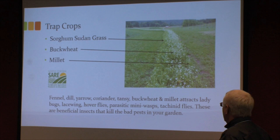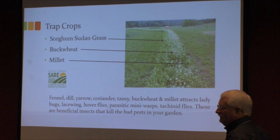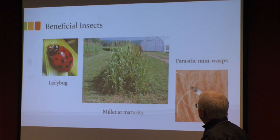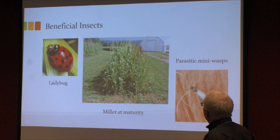These are the good bugs that kill all the bad bugs, and Dr. Pinheiro is going to address identifying them. Prior to putting in our beneficial insect perimeter, we had two or three ladybugs here — hardly ever saw a ladybug. After we put this in, we had ladybugs everywhere. This is the millet just when it was about to burst — the heads were about to burst.